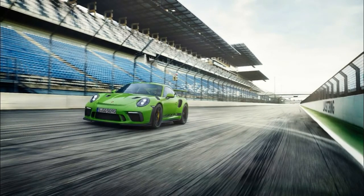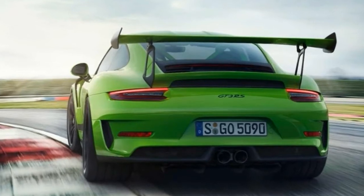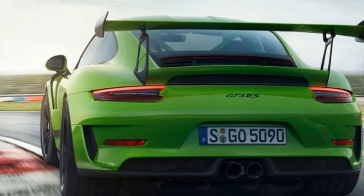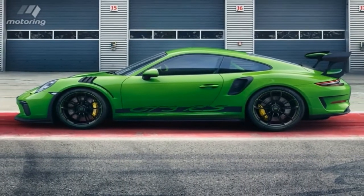Following the launch of the 911 GT3 and the 911 GT2 RS, this latest release will see Porsche present its third GT road-approved sports car within a year — the 911 GT3 RS, 2018.